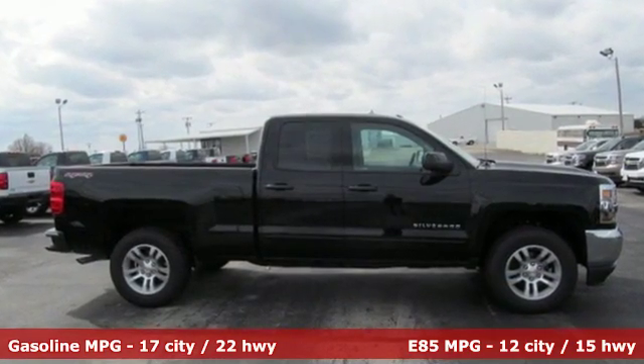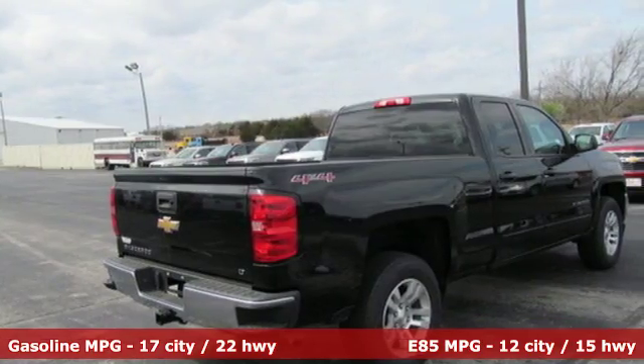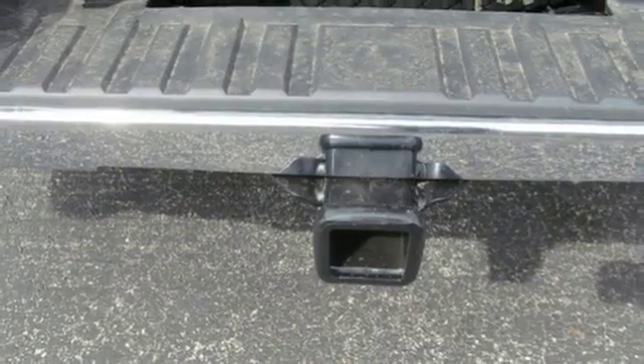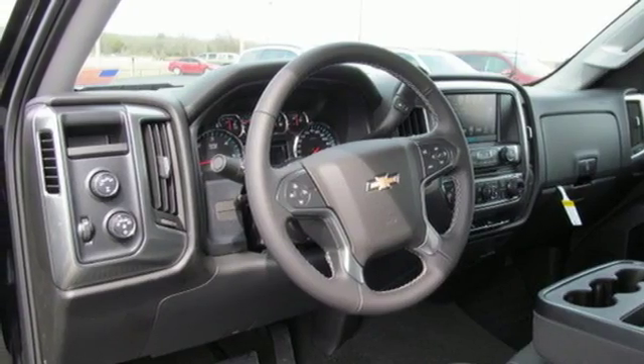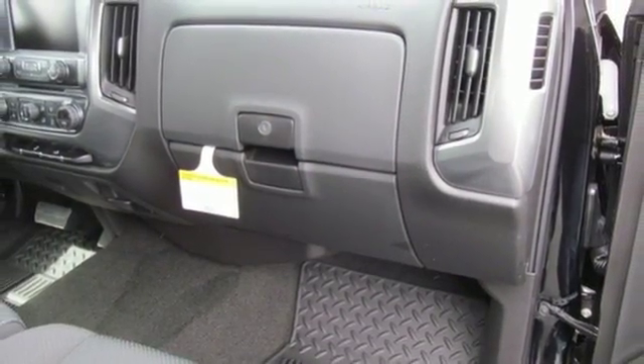From the farm fields to the construction site, it has the brains and brawn to handle it all with its powerful yet fuel-efficient engine. You have too much on your mind to worry about what you're hauling, which is why Stabilitrack lets you tow with confidence, and your day stays productive while staying informed and entertained with an auxiliary audio input.